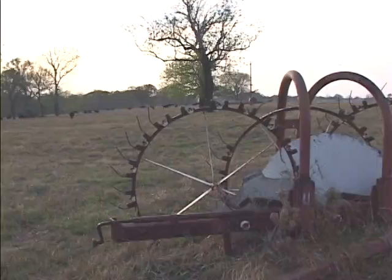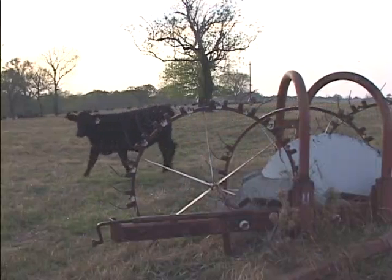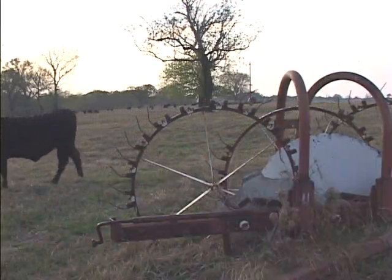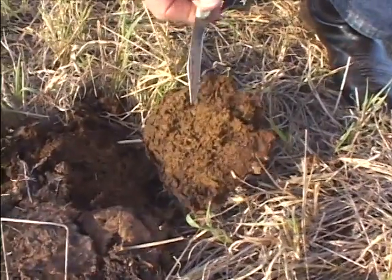I was holding cattle on this particular area to utilize some old grass simply because we had to. We didn't have a choice with the drought. But can you see the life in that manure?